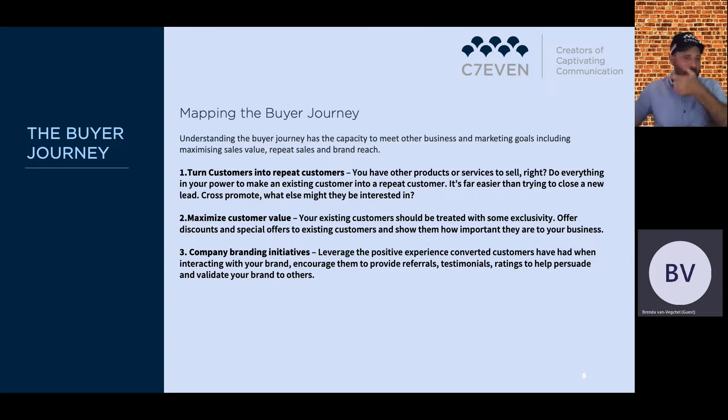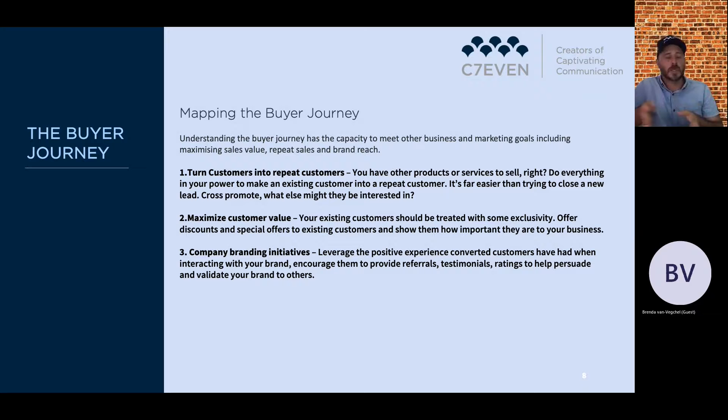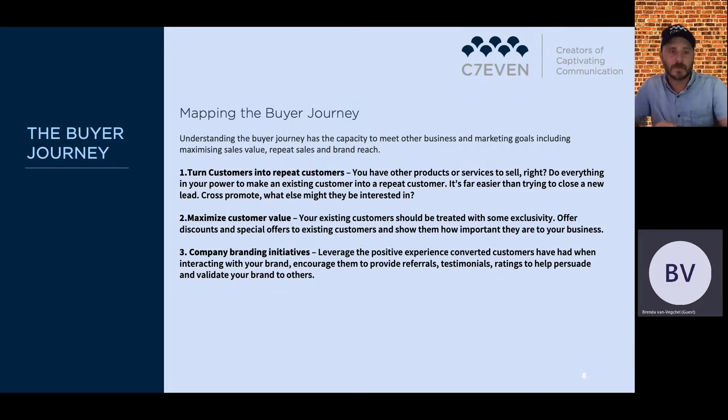We're moving into mapping the buyer journey, which becomes more personal to your particular business model. This allows you to take what we've spoken about and make it more tangible — forward-thinking about your actual buyer journey. Understanding the buyer journey has the capacity to meet other business and marketing goals, including maximizing sales value, getting repeat sales, and brand reach. Key points: turn customers into repeat customers — it's far easier than closing a new lead — and cross-promote other products or services.